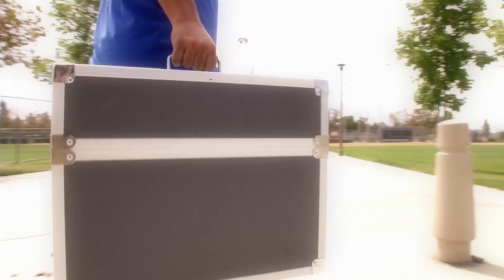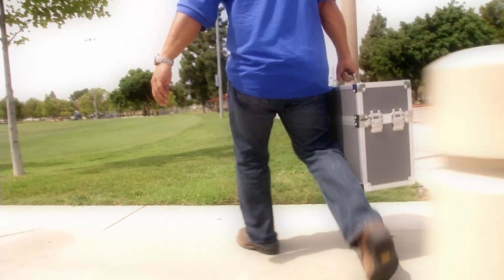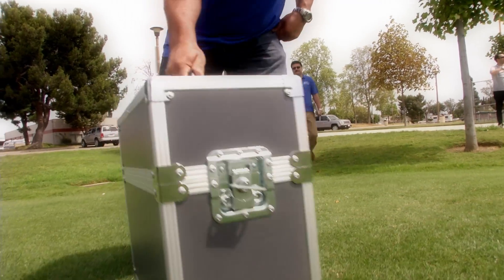The UAV market and the UAV technology is something that we've been keeping our eye on for a while, and we see a lot of potential in that market.